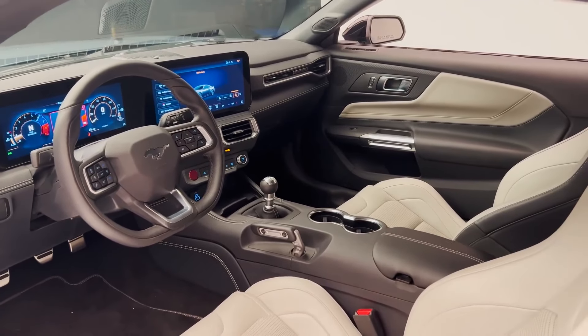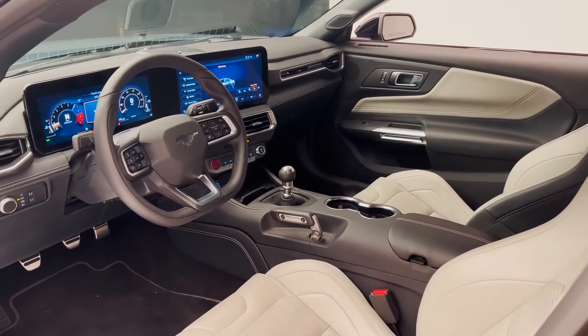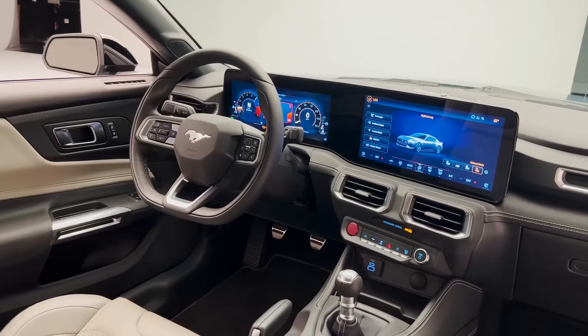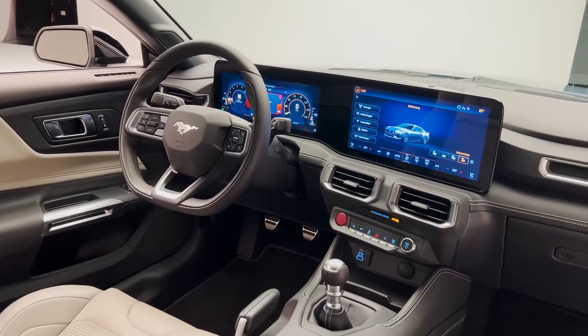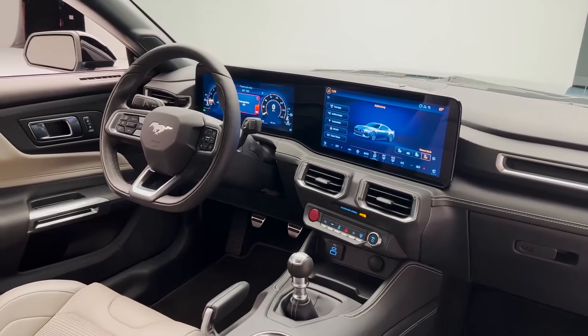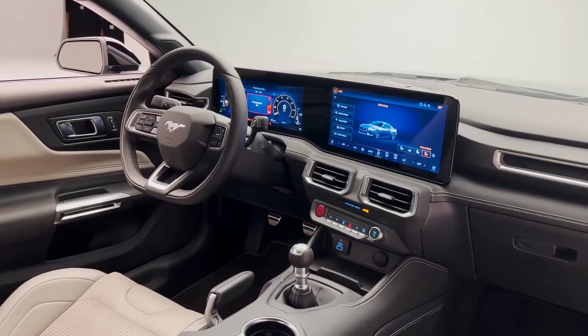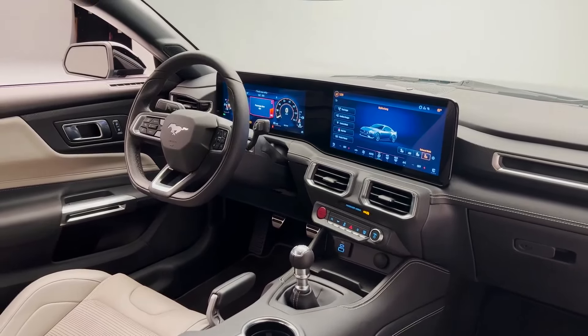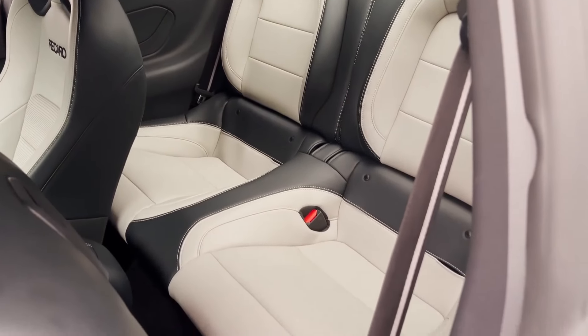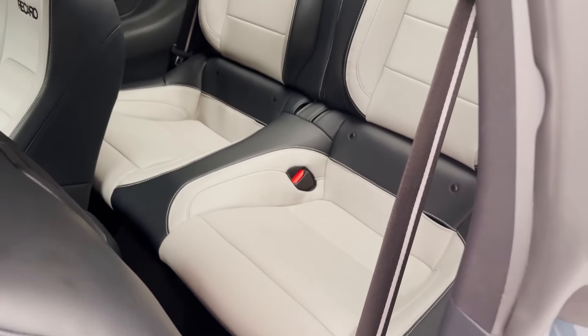The 2024 Ford Mustang isn't just a facelift — it's a refined and potent evolution of the legendary muscle car. It retains the classic fastback silhouette and aggressive stance, but with sharper lines and a more chiseled presence. The iconic tri-bar taillights are slimmer and sleeker, while the front grille, available in various configurations, gives each trim level its own distinct personality.